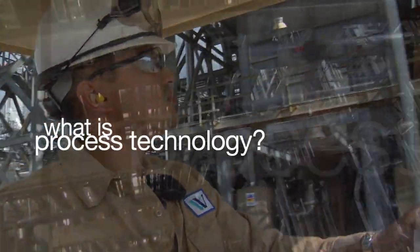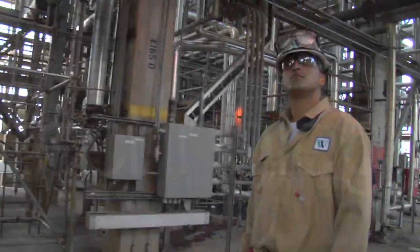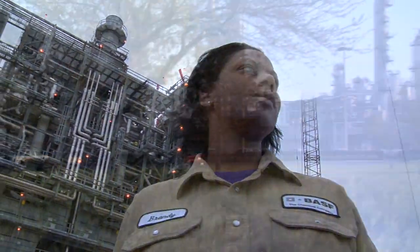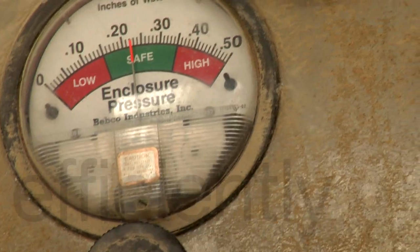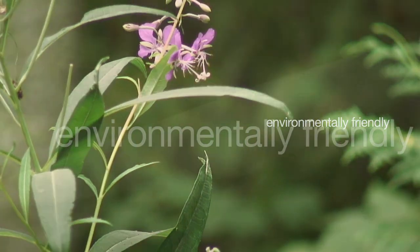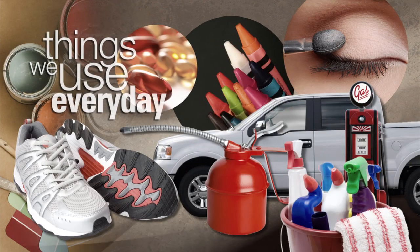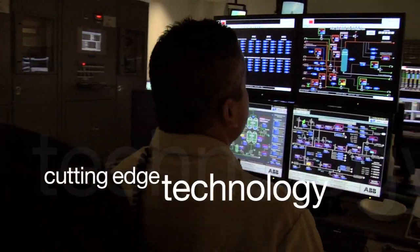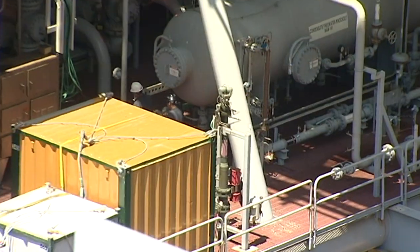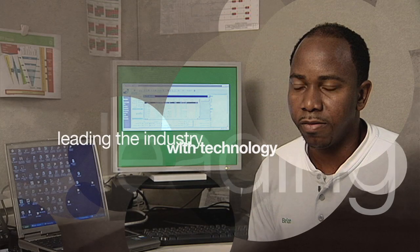What is process technology and what does a process technician do? We're the team that keeps the big multi-billion dollar plants running efficiently, safely, and environmentally friendly. We convert raw materials into the things we use every day. We work with cutting-edge technology to control and monitor complex manufacturing processes. We are really leading the industry with technology.